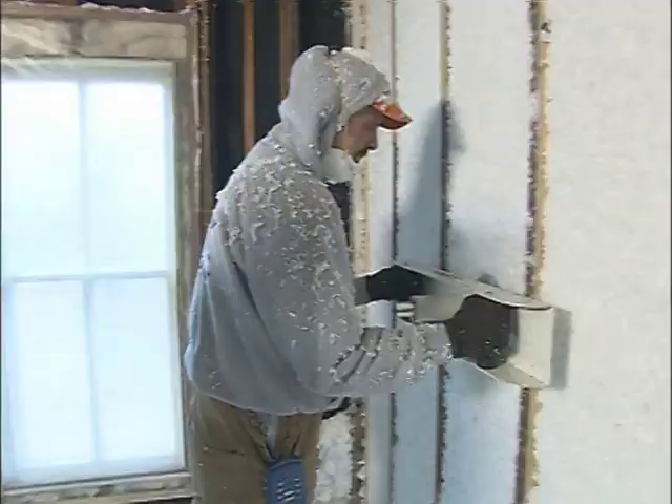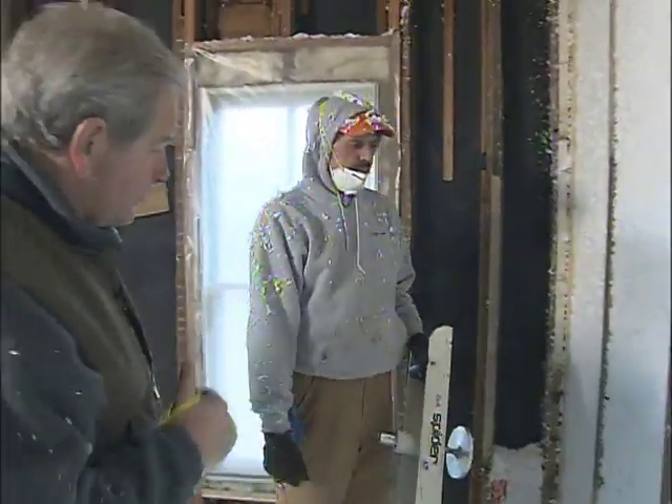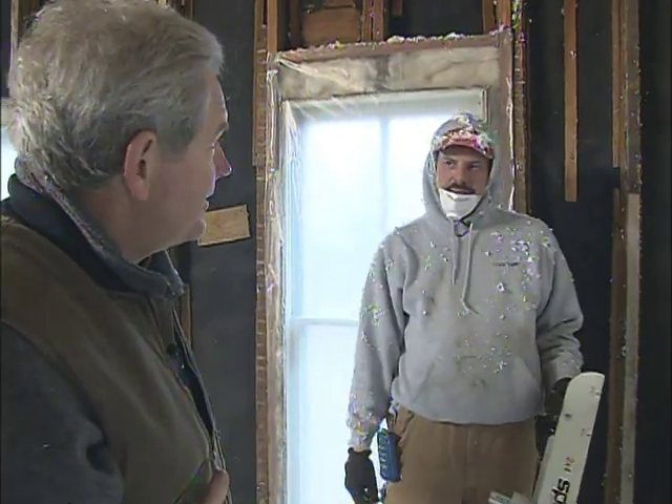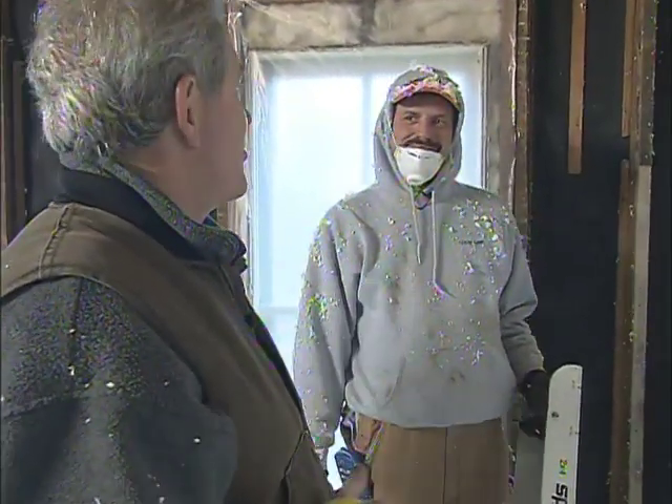Rick's got a density tester here. Density has everything to do with R-value — the more the density, the higher the R-value. We've got an R15. R15 — not too bad for a 2x4 wall. It's starting to feel a lot cozier in here already.